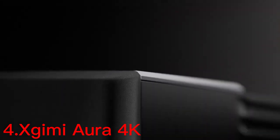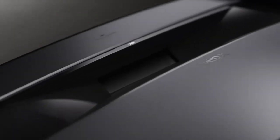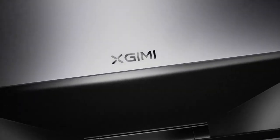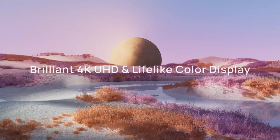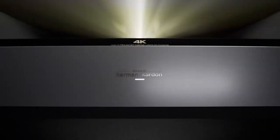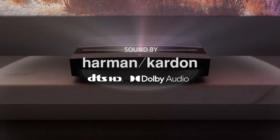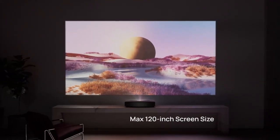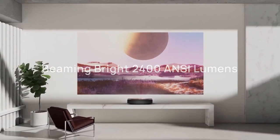Number 4: the Xgimi Aura 4K Ultra Short Throw Projector is a premium home theater projector designed for an immersive viewing experience. It offers a 4K UHD resolution of 3840 by 2160 pixels. One of the key features of the Aura is its ultra-short throw lens, which can project a 100-inch image from just 7.2 inches away from the screen. This makes it ideal for use in smaller rooms where space is limited. Additionally, the projector's built-in speakers provide clear and powerful sound.